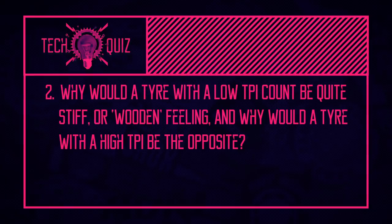Second question: why would a low TPI tire feel stiff? TPI stands for threads per inch. A lower TPI rating — like 60 TPI — uses much thicker threads, so the tire feels a lot stiffer and wooden. That's why they're popular on cheap bikes and also downhill bikes where the thick rubber threads give loads of support. A higher TPI rating, like 120, uses much finer and closer threads, which are much more supple and give a very different ride quality. Both 60 and 120 TPI are great options for very different things.